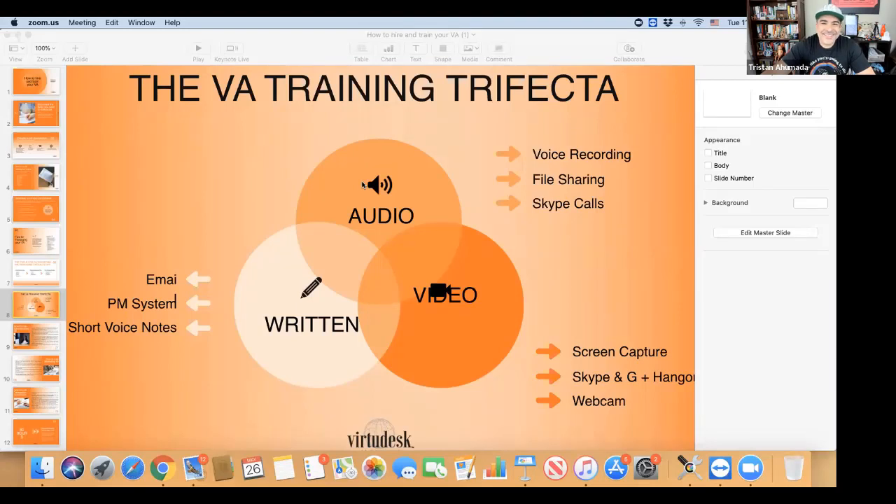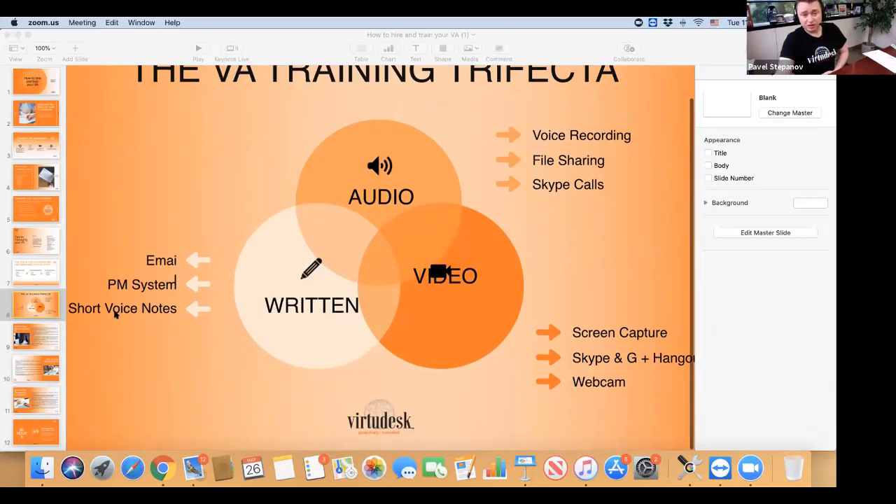So the outline — the written outline is basically the backbone, like the bones. Then you put the meat on it, the muscles — that's the audio and the video, that's all the fun stuff. That's how you should be training your VA in the first place, by figuring out the trifecta.